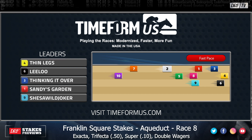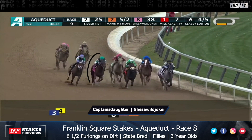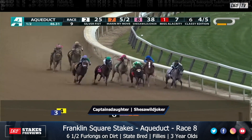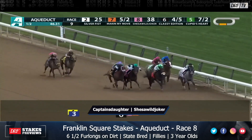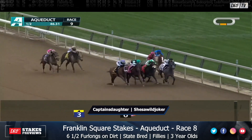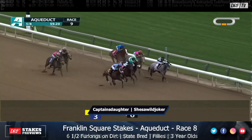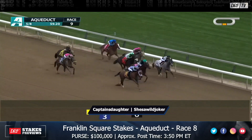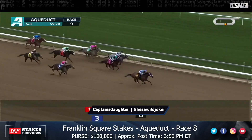Before we get to those recent maiden winners, let's talk about some of the horses coming out of a stakes race — the Key Scent Stakes. Let's take a look at the replay. It was won by Classy Edition, who is not back in this race. Todd Pletcher was not satisfied with the way Classy Edition was training out of this victory, so she's not back. But the second and third place finishers from the Key Scent are in the race: Captain's Daughter, closing in the pink silks on the outside to get up for second, and She's a Wild Joker, who finished third.